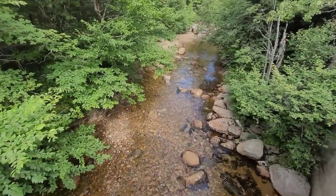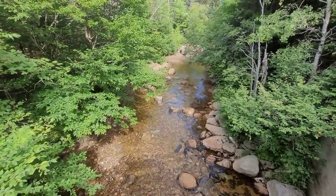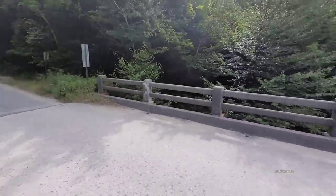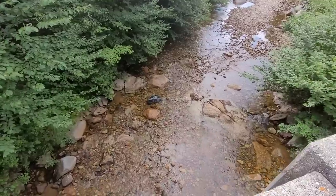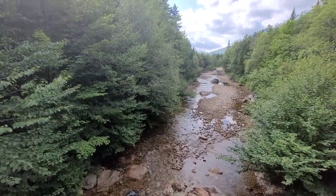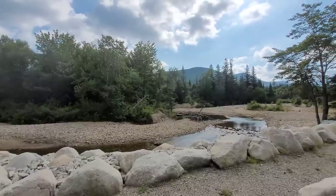This right here is the Zeeland River, which is running the lowest I've ever seen it. Across the street — very, very low. We'll show you a little bit more upstream where it looks a little worse. Here's a little bit more upstream.